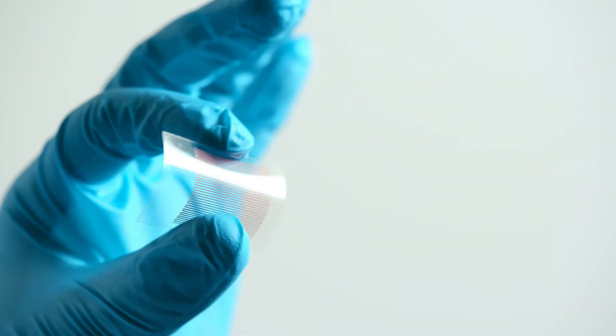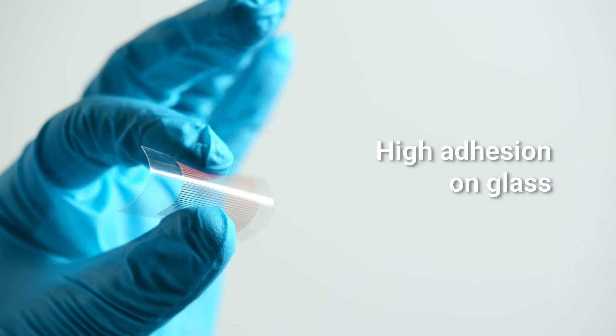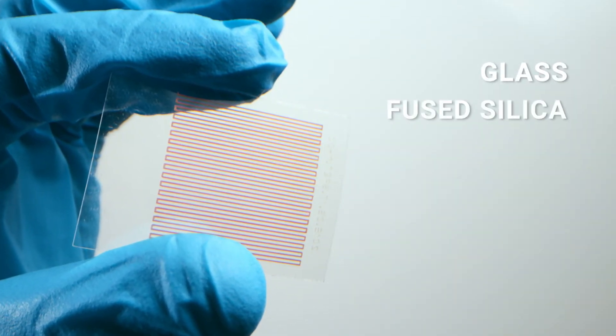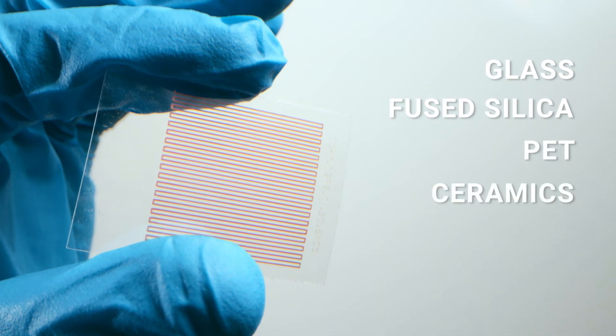SAIL enables the touch-sensitive technology to be applied to almost any transparent material, be it glass, fused silica, PET, ceramics or engineering polymers.